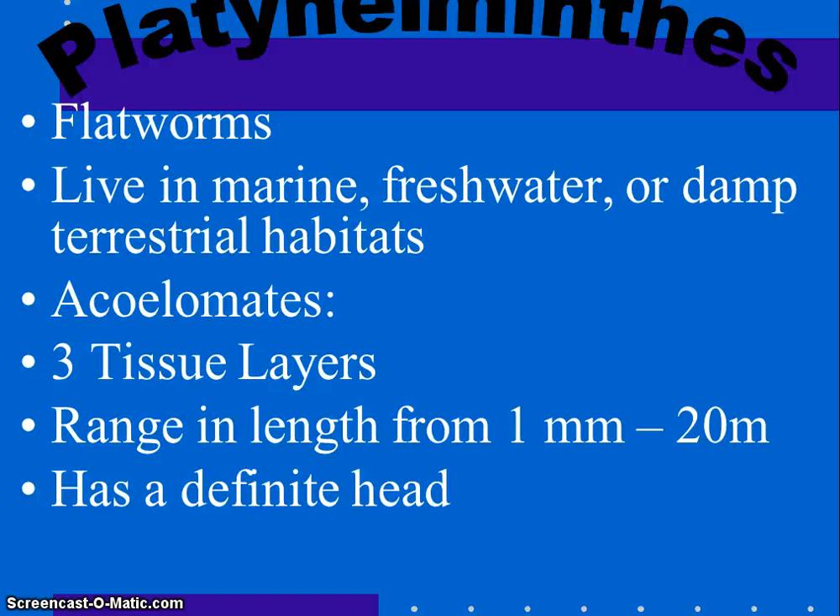Waste can diffuse out easily. They typically live in marine, freshwater, or damp terrestrial environments. They do have three tissue layers: the ectoderm, or outer layer; mesoderm, the middle layer; and endoderm, the innermost layer. They range in length from one millimeter to 20 meters.